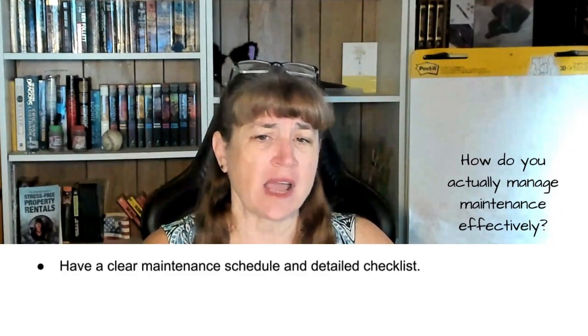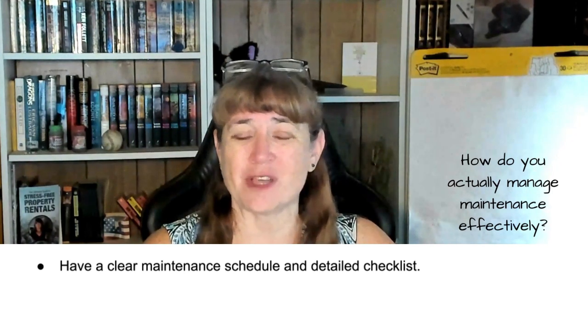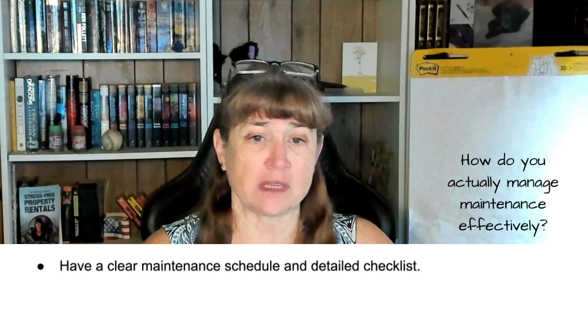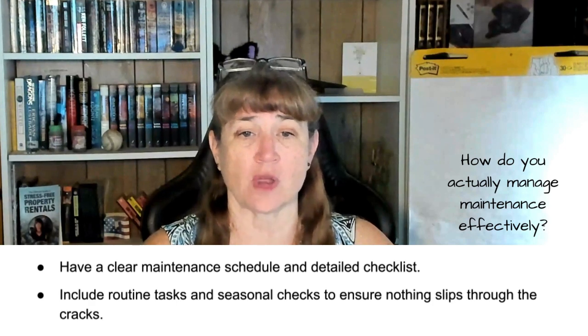Now, getting practical — how do you actually manage maintenance effectively? It's all about having a clear maintenance schedule and a detailed checklist. Whether you have single-family homes or small multi-family apartments, tailor your schedule to fit the needs of your property. Include routine tasks and seasonal checks to ensure nothing slips through the cracks.